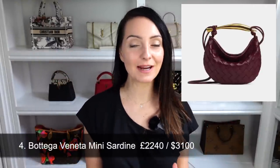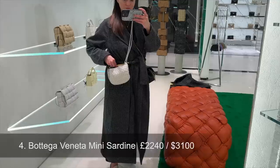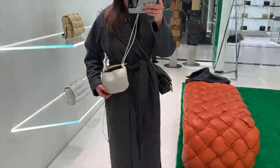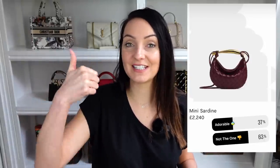The fourth bag is the Bottega Veneta mini sardine bag. The sardine bag has been around a while but the mini size is relatively new. I tried this on in store recently — it's a very cute bag, but the fish/sardine clasp at the top is quite a heavy piece of metal and unless it's on a stand it just flops down. So for me it's a no, but I can see the appeal. It retails at $3,100 and scored 63% thumbs down and 37% thumbs up.